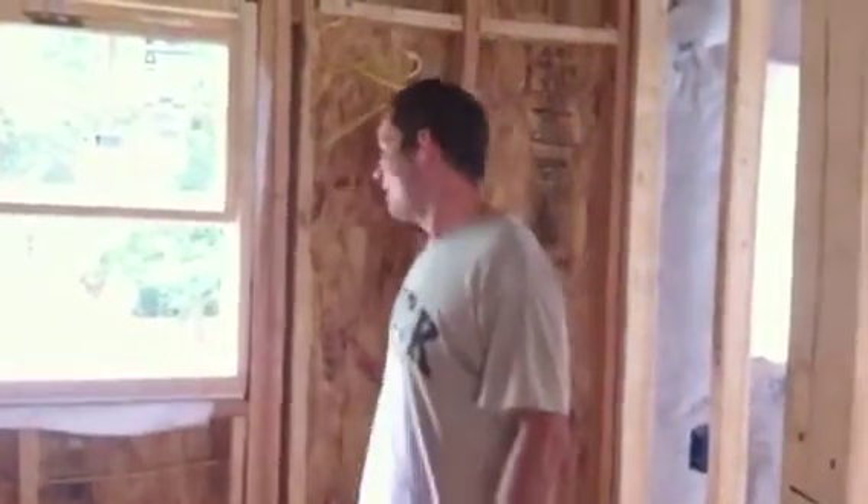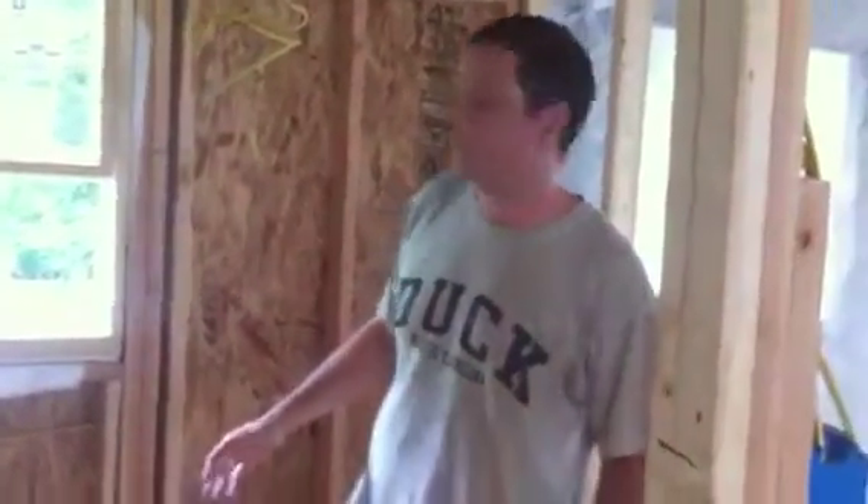Hi, this is Matt Warner with Modern Energy. We're here today doing blown-in recycled cellulose insulation in the wall cavities over off Ramsey Street in Hyde Park in Austin. And I want to tell you about this great product and how it goes in.